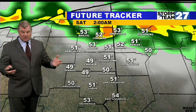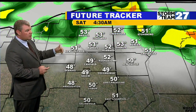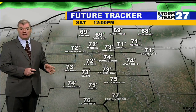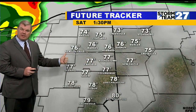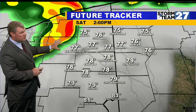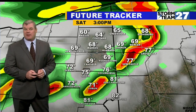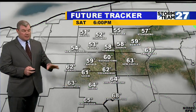Northern Trumbull and into Mercer counties have the best chance of that. The risk of gusty winds in some of these thunderstorms is possible overnight as well. The risk of showers and storms will lift northward into the early part of your Saturday. We'll get a little break, although an isolated shower or storm is still possible in the early morning.